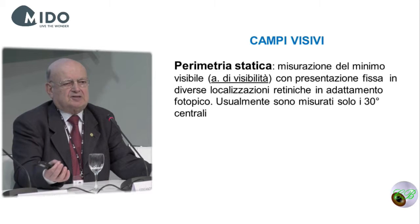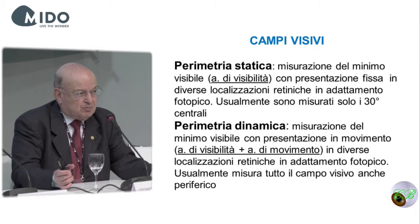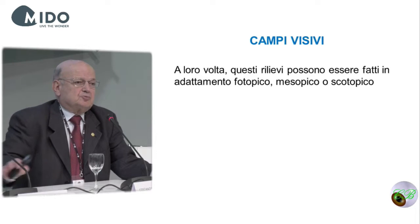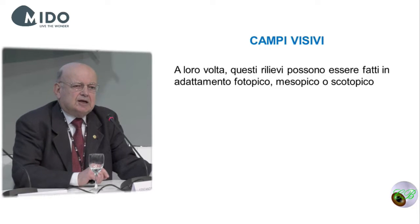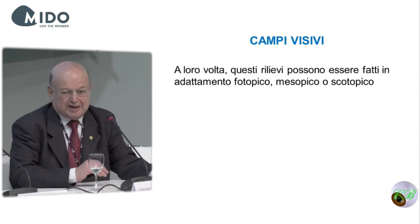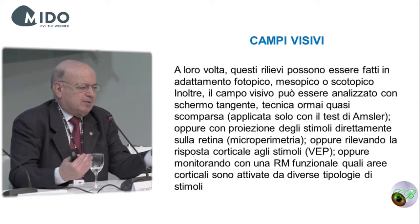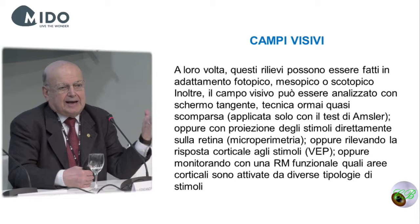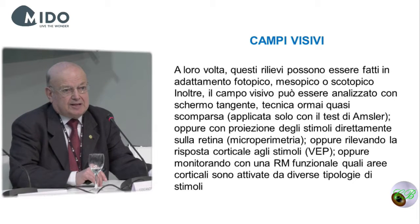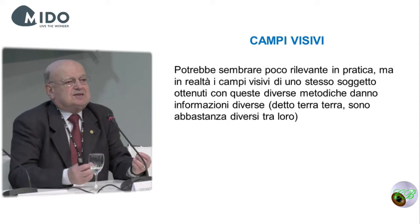Visual fields come in many forms. Static perimetry is the measurement of the visible minimum. Dynamic perimetry is the measurement of the visible minimum under movement. We can measure visual fields in many different ways — using specific types of paper, projecting stimuli directly on the retina, evoked potentials, etc. Visual fields are very difficult to compare to one another. In scotopic adaptation, for example, we have a central scotoma — we cannot see what is in the middle, only the periphery.